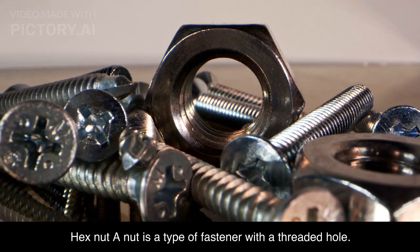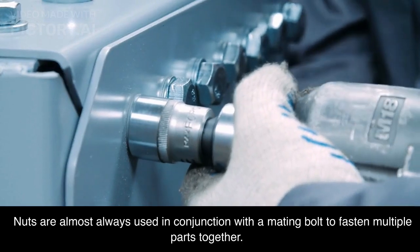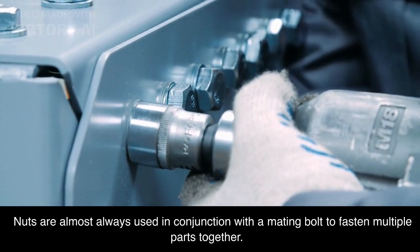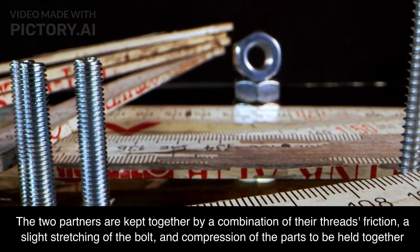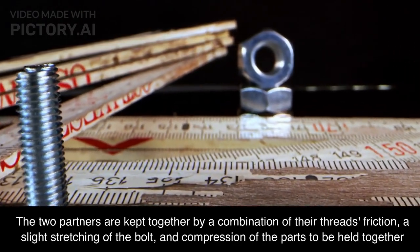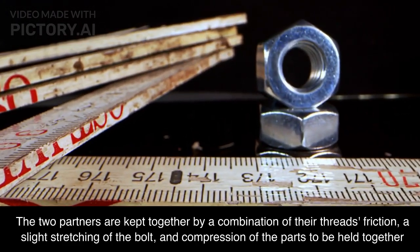Hex nut: A nut is a type of fastener with a threaded hole. Nuts are almost always used in conjunction with a mating bolt to fasten multiple parts together. The two partners are kept together by a combination of their threads' friction, a slight stretching of the bolt, and compression of the parts to be held together.